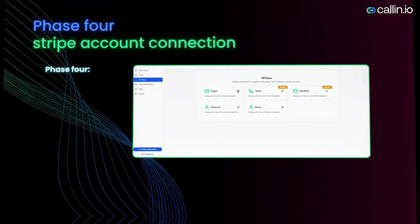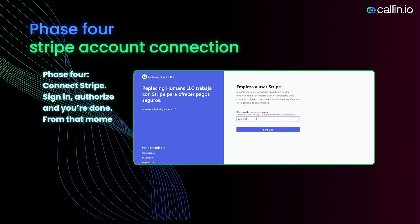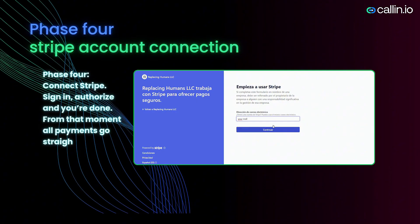Phase four: Connect Stripe. Sign in, authorize, and you're done. From that moment, all payments go straight to your account.